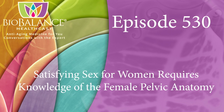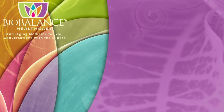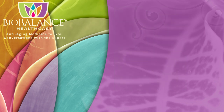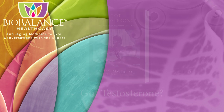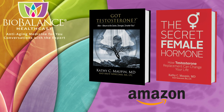Welcome to the BioBalance HealthCast, episode number 530. Satisfying sex for women requires knowledge of the female pelvic anatomy. BioBalance Health features conversations about anti-aging medicine. Your host is Dr. Kathy Maupin, Medical Director of BioBalance Health and a leading expert in treating the symptoms of aging. Dr. Maupin and Brett Newcomb are the authors of The Secret Female Hormone, the seminal work about testosterone replacement therapy for women, and Got Testosterone, a book that helps men choose the most effective and safe form of testosterone replacement. These books are available on Amazon or from Dr. Maupin's office at BioBalance Health in St. Louis and in Kansas City. Dr. Maupin's office is currently accepting new patients.